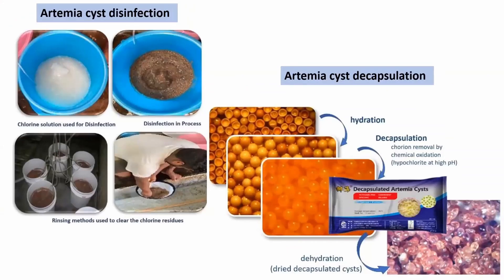Prior to hatching and incubation, different techniques are practiced for cyst disinfection, for example with hypochlorite or hydrogen peroxide. Some hatcheries are still applying the cyst decapsulation technique with hypochlorite at high pH. While this does indeed disinfect the cysts and facilitates the later harvesting of nauplii, it is not an environmentally friendly or healthy process.